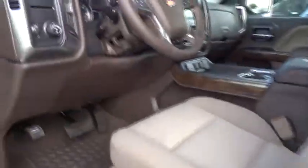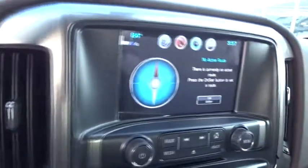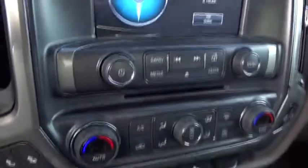Floor mats, cruise control, aluminum wheels, four wheel disc brakes, AM FM stereo radio, MP3 player, power windows, CD player, passenger airbag.